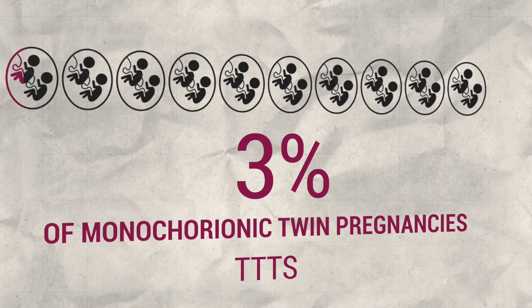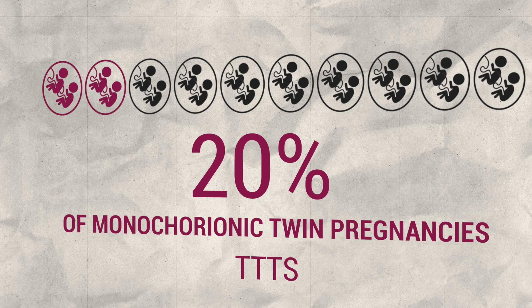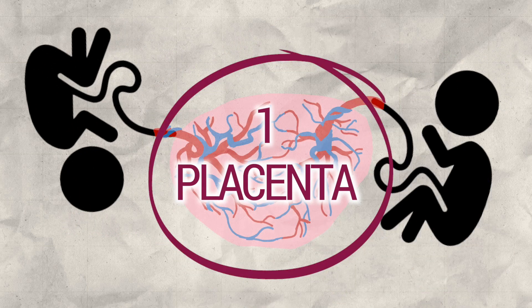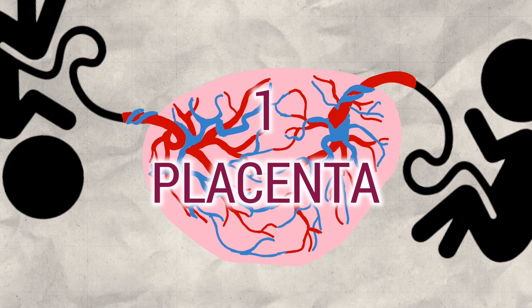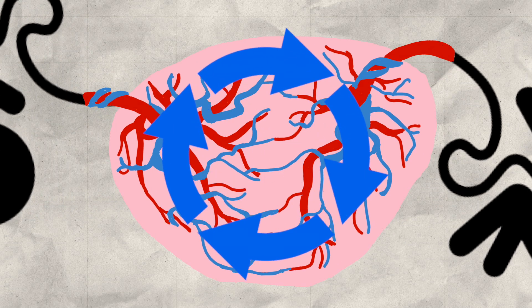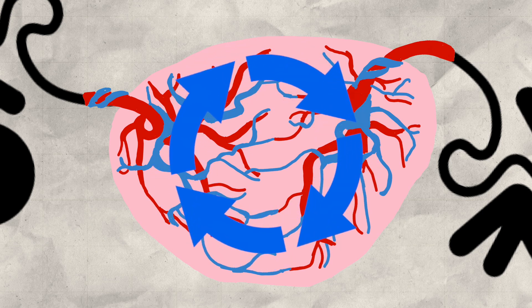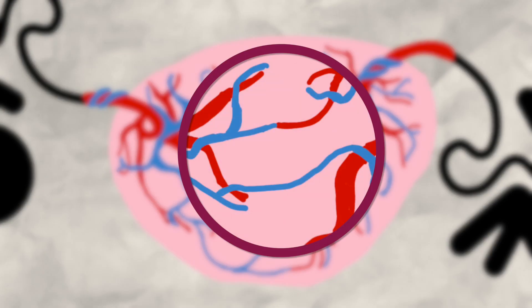Twin-to-twin transfusion syndrome can complicate 15-20% of monochorionic twin pregnancies. In those pregnancies, the twins share one placenta. Unbalanced exchanges between the two fetuses can occur, as a consequence of vascular communications connecting the circulation of the two fetuses. These are visible on the surface of the placenta and are called anastomoses.